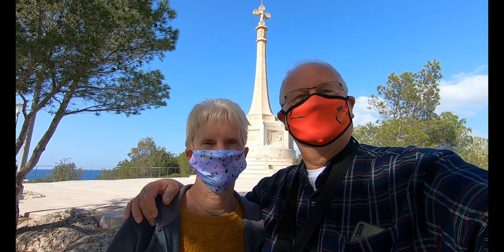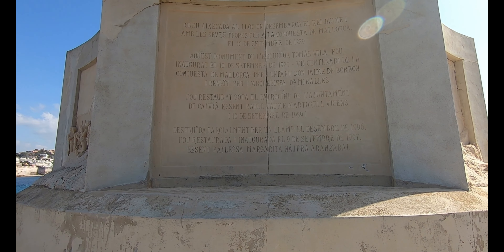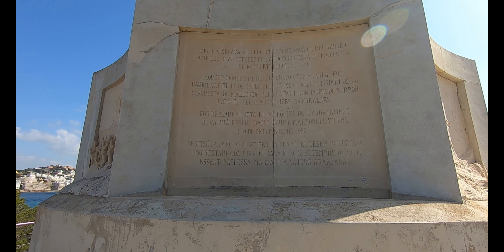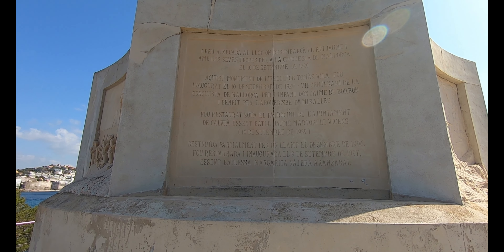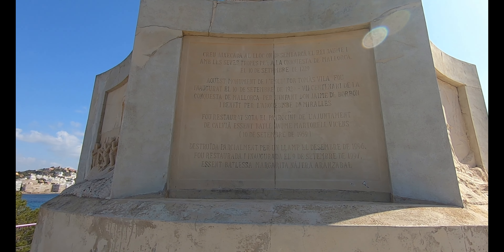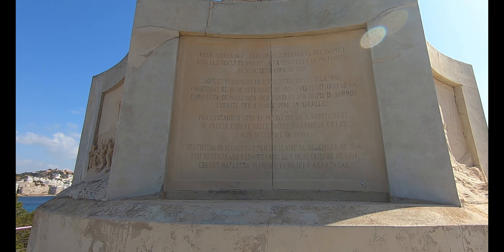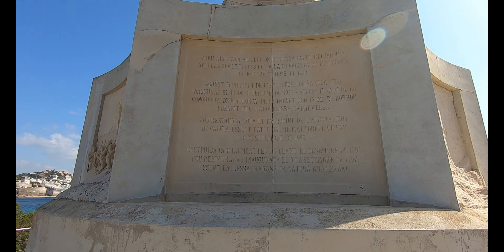This was set up in 1959 as a memorial to the invasion by the Christians from 1229. Originally placed here in 1929, it was actually restored in 1959 to what it looks like today.